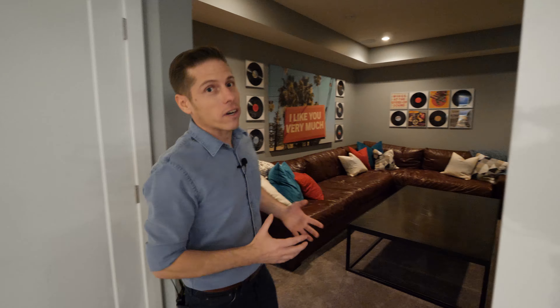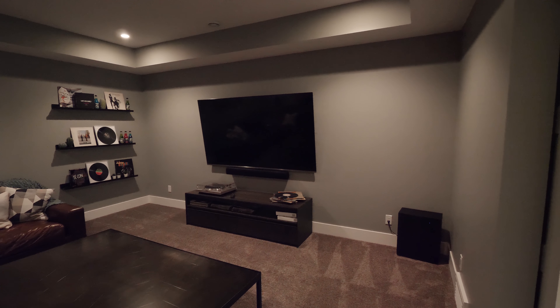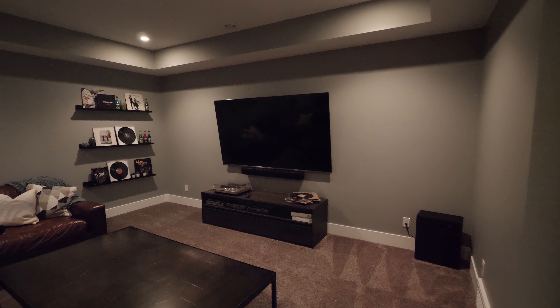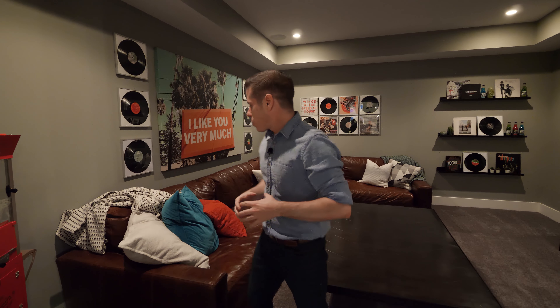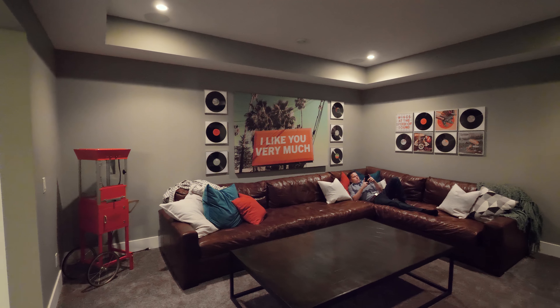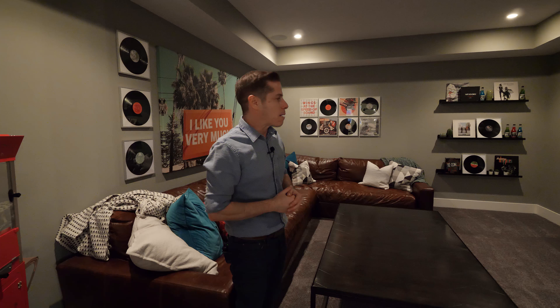And lastly, we have the home theater. It's dark and cozy in here. One thing that's great about this theater is that it has couches instead of traditional theater seating — it's more relaxing and more family-friendly.